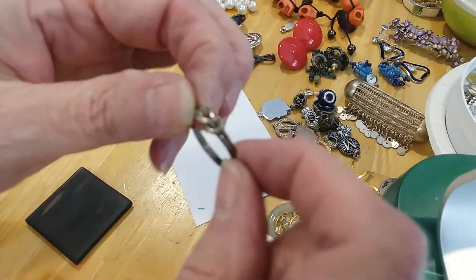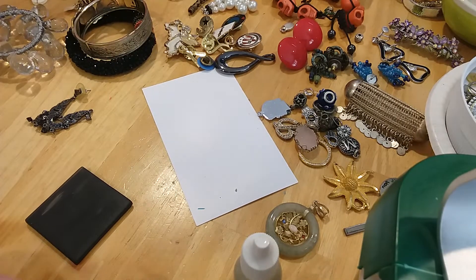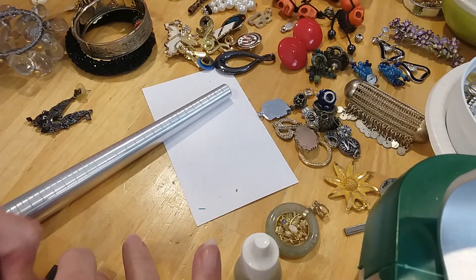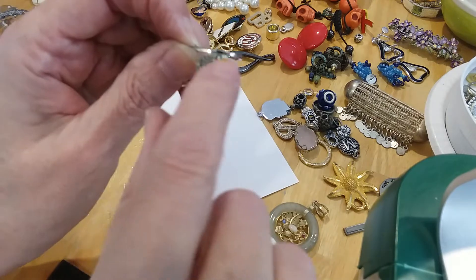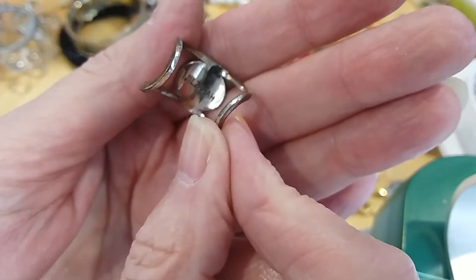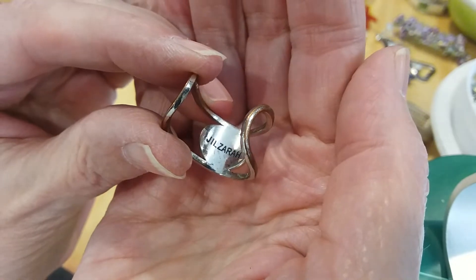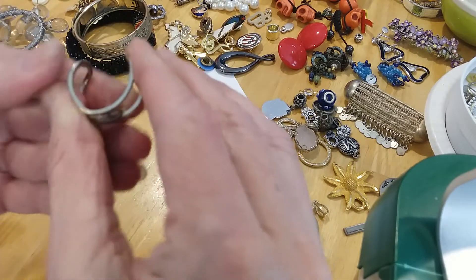We have these two rings here. This one's silver — it's a little knot, size 6. Then we have this one — some kind of clay piece in there, the ring is worn. In the back it says J.L. Zara. It's adjustable. It's kind of out of shape, I'm going to put this in the craft lot.